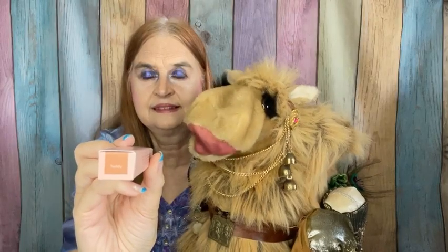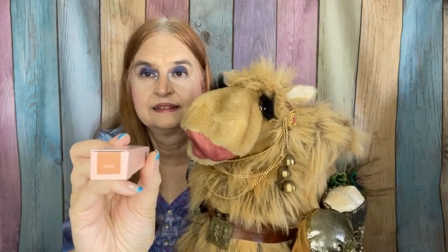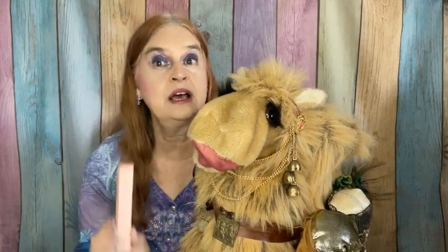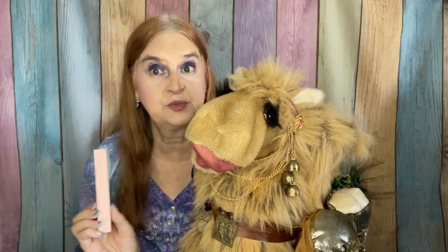From EM Cosmetics, we have a lip liner in the shade Teddy. I'm putting this into the Find a Future Home box because I'm not a big lip liner user and I just have way too many of them. So let's give someone else a treat and pass this along.